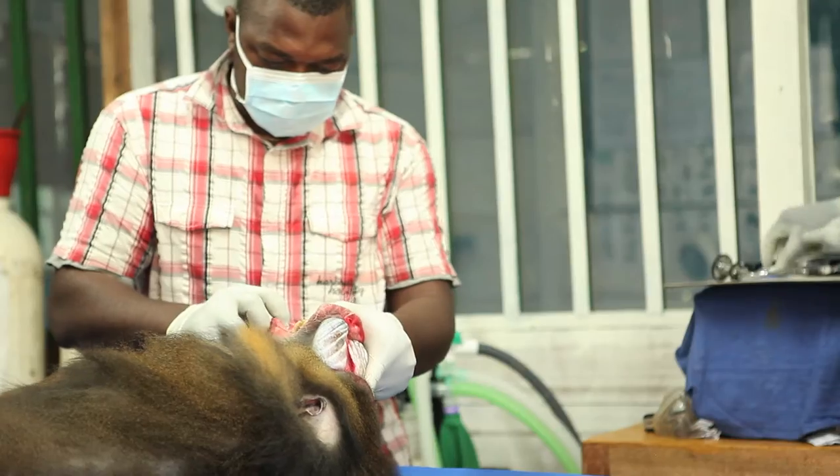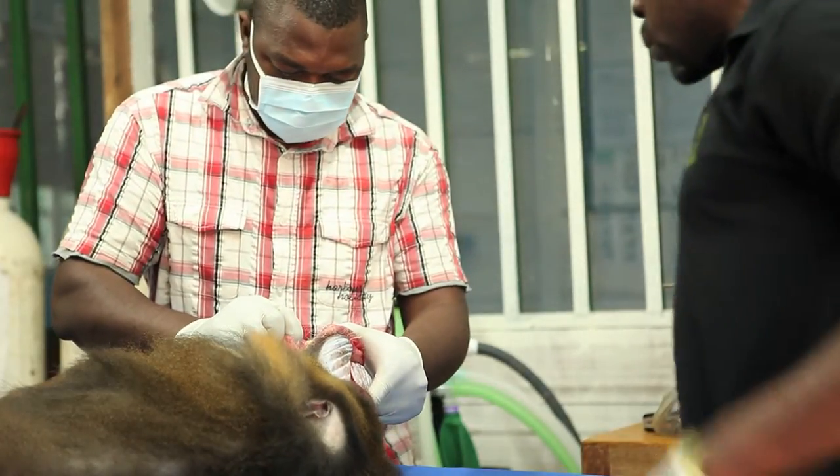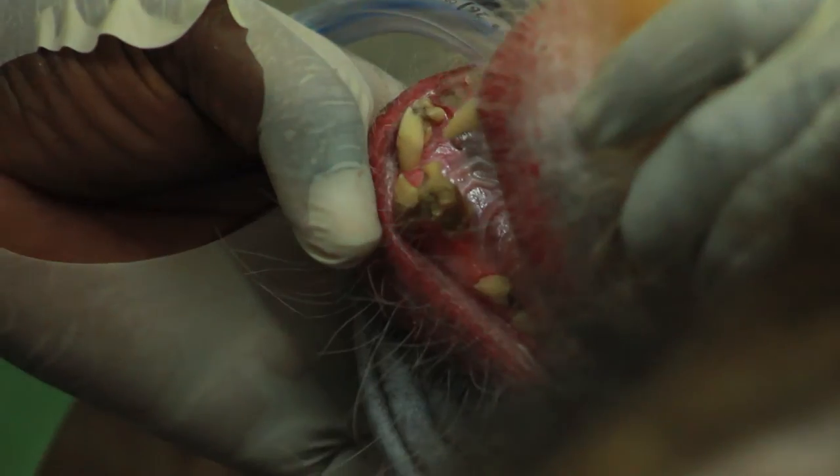This drill was pushed out because we have younger members of the group that actually had to take over power, and during this process there was a lot of fighting and this drill ended up with 40 broken teeth.